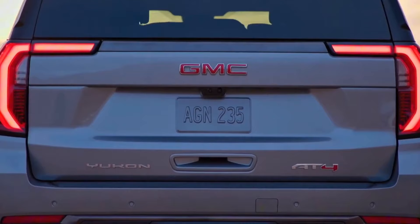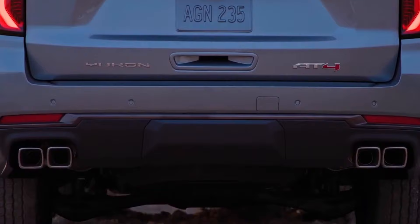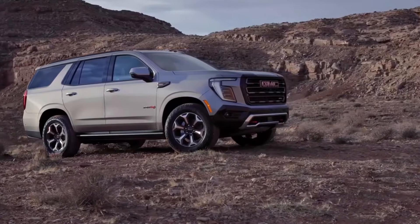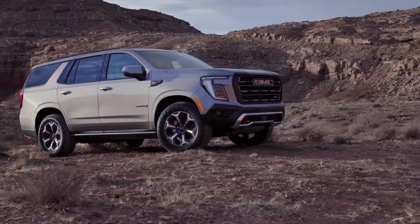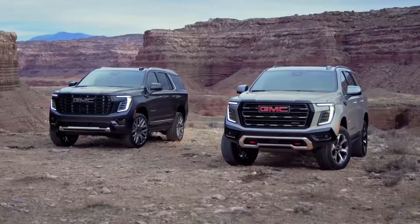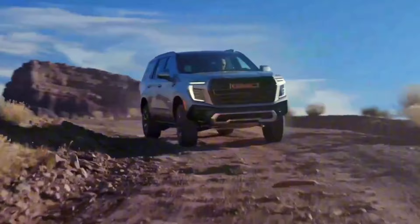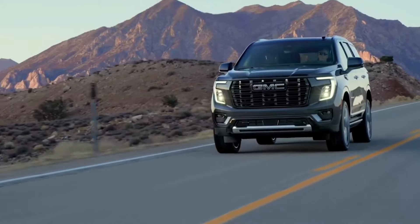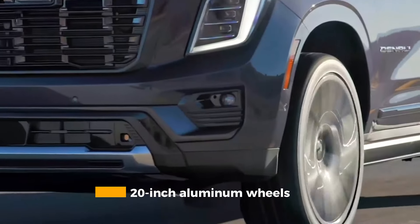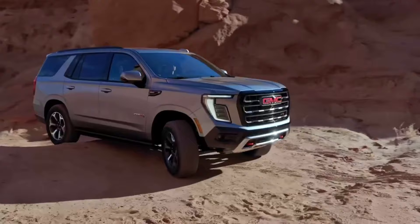GMC has reimagined the Yukon's trim structure for 2025, starting with the well-equipped Elevation as the new base model. From there, the lineup splits into two distinct personalities: rugged off-road capability and premium luxury. The AT4 and the all-new AT4 Ultimate cater to the off-road enthusiast, coming equipped with 20-inch machined aluminum wheels wrapped in all-terrain tyres with protective skid plates guarding the undercarriage.